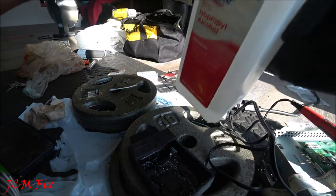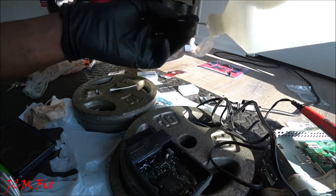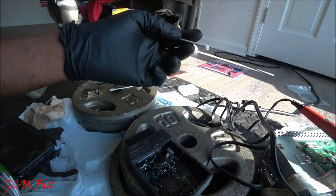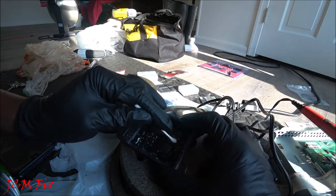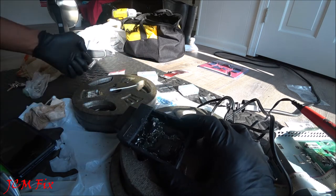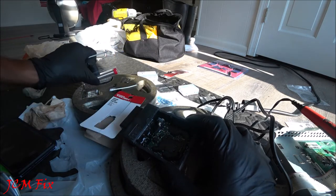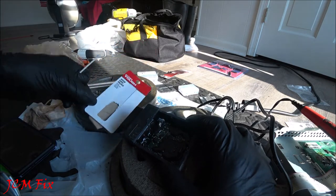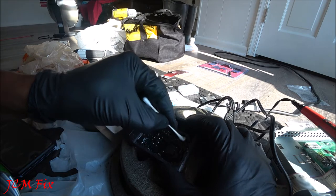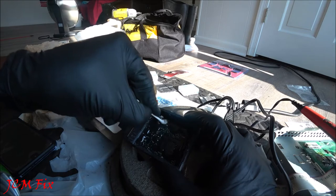Using 91% isopropyl alcohol, dab it on the board at the spots that were worked on to clean the area and prep it for rosin paste. The rosin core solder already contains rosin so paste may not be strictly necessary, but the isopropyl alcohol is used to clean all terminals that will receive solder.